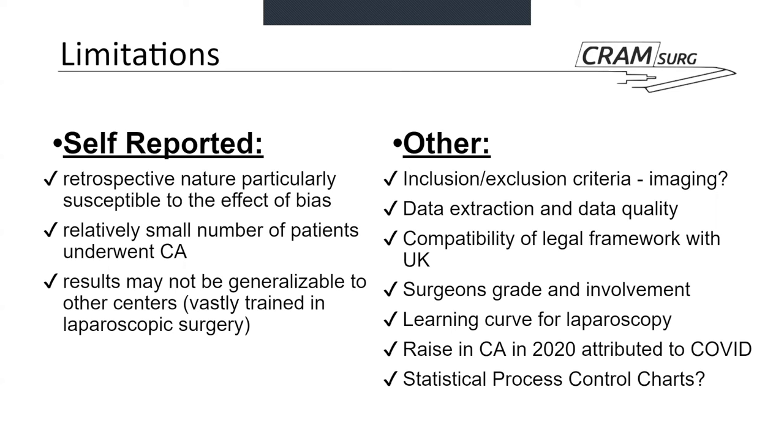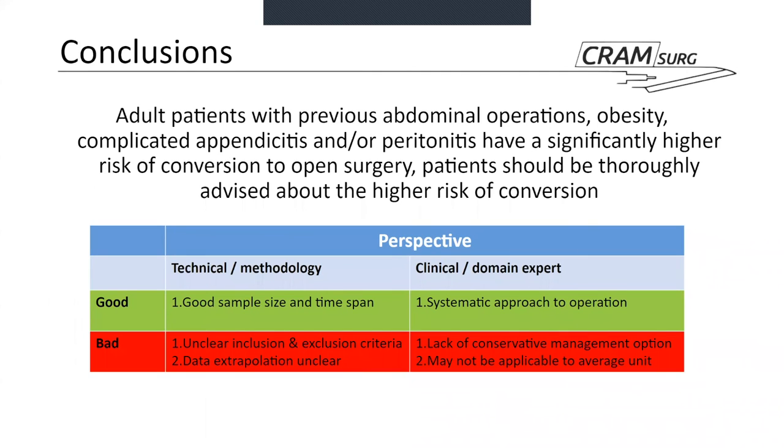In conclusion, the paper emphasizes that adult patients with a higher risk of conversion — those with previous abdominal operations, obesity, complicated appendicitis, or peritonitis — should be thoroughly advised about this risk. A summary table presented here covers the positive and negative aspects of the study as discussed.